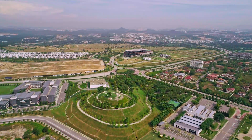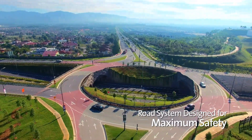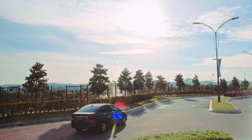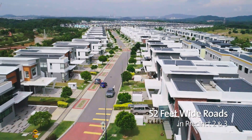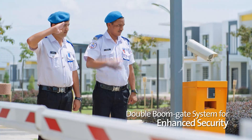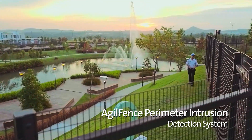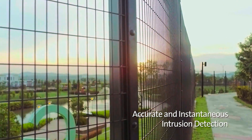The generous streetscape and road system within Setia EcoHill offers maximum safety for the comfort of its residents. The gently curving roads, speed bumps and roundabouts are designed to slow vehicular traffic down, making them ideally safer for young and old family members. Setia EcoHill also comes with 24-hour security and an Agile Fence Perimeter Intrusion Detection System along its perimeters for intelligent, accurate and instantaneous intrusion detection.